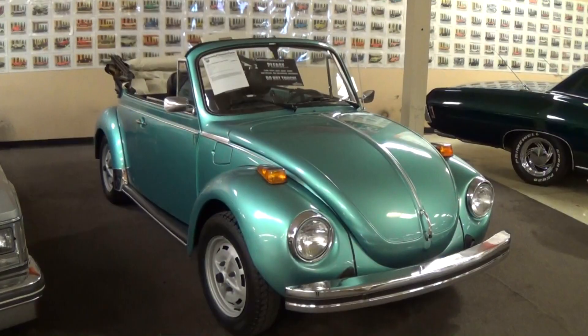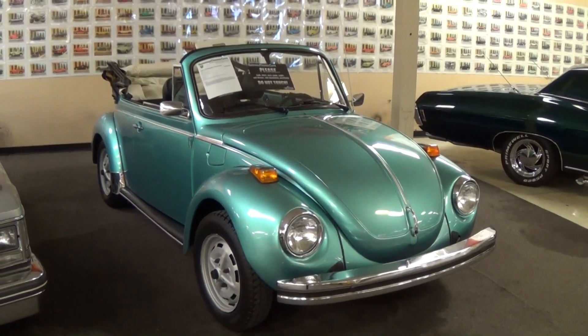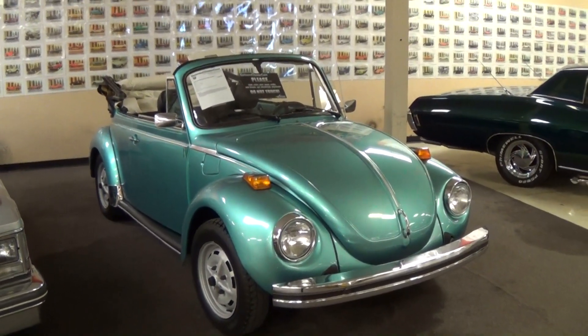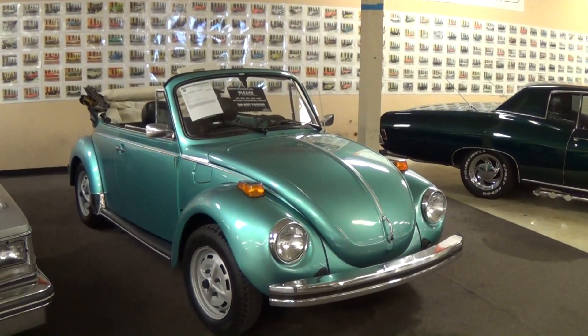Hey everybody, coming to you from Gateway Classic Cars outside of St. Louis, Missouri. Today I thought you might like a look at this 1979 VW Super Beetle convertible. I know I have a few friends here on YouTube that really like the Volkswagens, so I thought we'd take a closer look at this one.